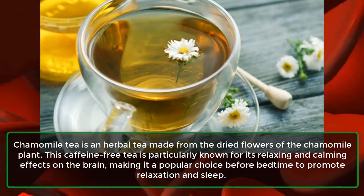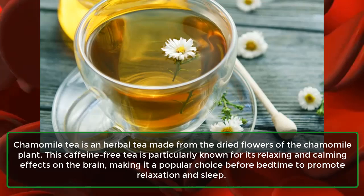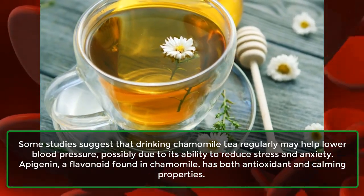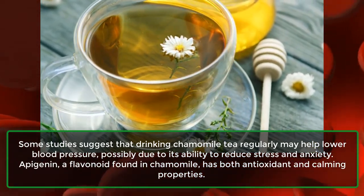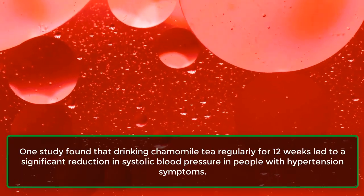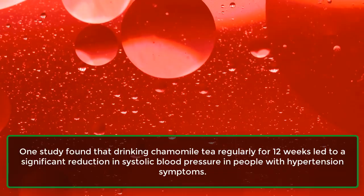Chamomile tea is an herbal tea made from the dried flowers of the chamomile plant. This caffeine-free tea is particularly known for its relaxing and calming effects on the brain, making it a popular choice before bedtime to promote relaxation and sleep. Some studies suggest that drinking chamomile tea regularly may help lower blood pressure, possibly due to its ability to reduce stress and anxiety. One study found that drinking chamomile tea regularly for 12 weeks led to a significant reduction in systolic blood pressure in people with hypertension symptoms.